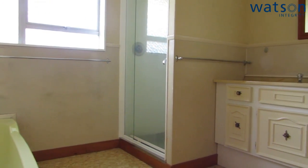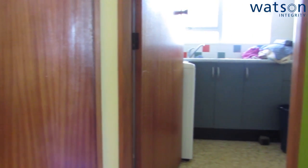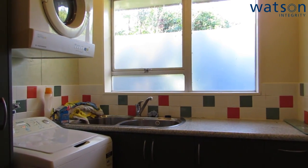The bedrooms are serviced by a bathroom which contains a bath, shower, and vanity. The toilet is separate. There is also a separate laundry which is a really great space because it has lots of cupboard space.